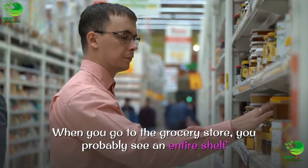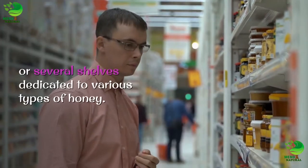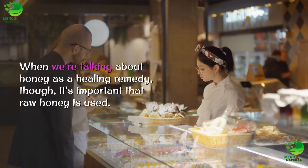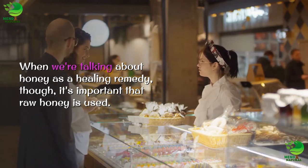When you go to the grocery store, you probably see an entire shelf or several shelves dedicated to various types of honey. When we're talking about honey as a healing remedy, though, it's important that raw honey is used.